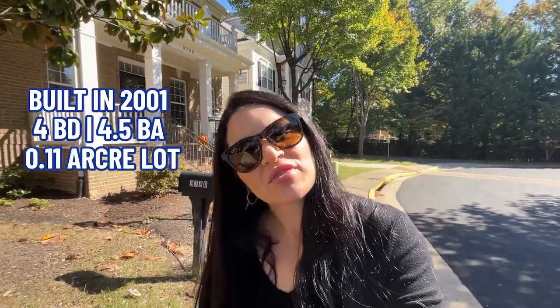These homes are on the newer side compared to the majority of the city of Fairfax. This particular one behind me was built in 2001, four bedrooms, four and a half baths, on a 0.11 acre lot, and it has 4,138 square feet. It was listed and only on the market for five days, listed at $975,000 and it's under contract — so I'd imagine it probably sold close to or above list price. The HOA fee is very reasonable here and includes lawn maintenance, snow removal, and trash removal.